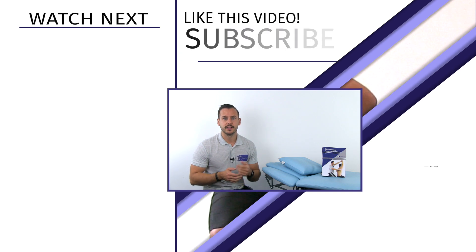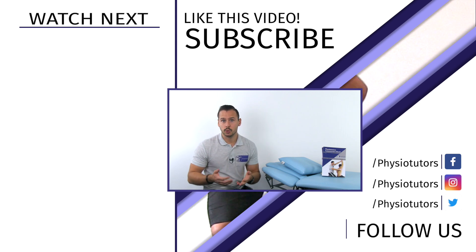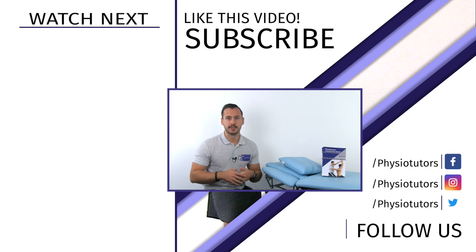Thanks for watching. I hope this gave you some ideas to incorporate with your patients. If you are interested in taking an online course on various topics in physiotherapy, then check out our lineup with world-renowned clinicians at the link in the video description down below, or go directly to physiotutors.com. There you will also find a ton of other free physiotherapy-related content.